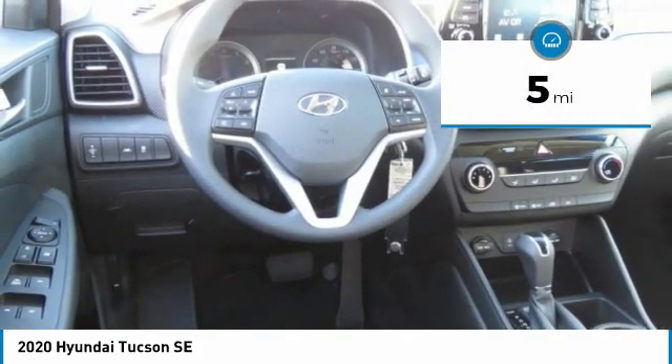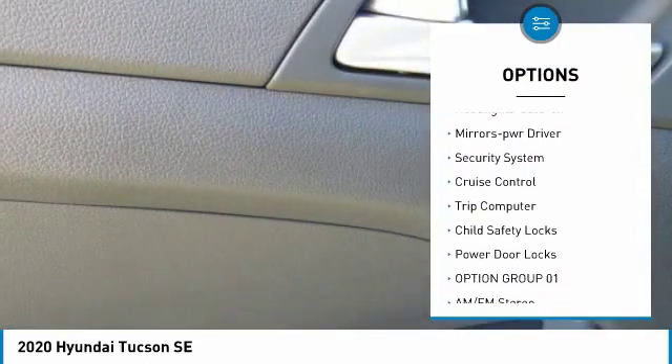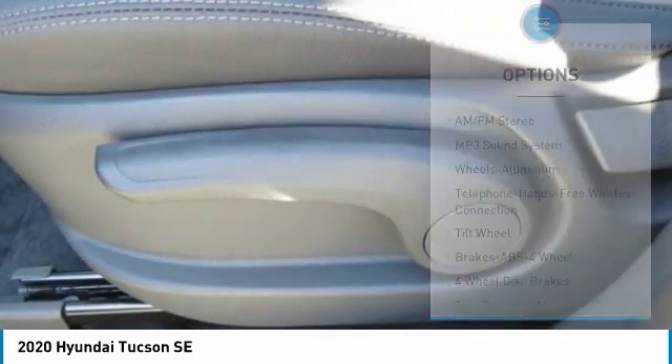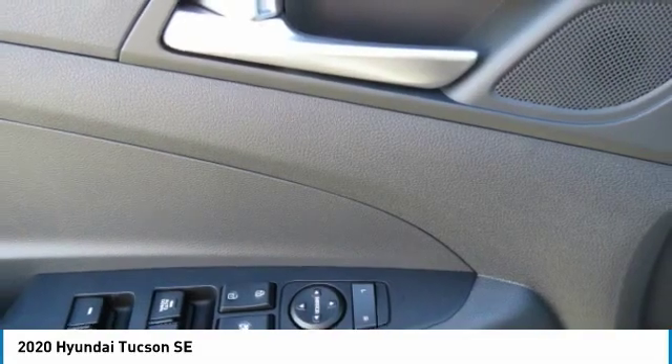Here are some of this vehicle's great options: traction control, remote keyless entry, FWD headlights auto off, mirror memory, security system, cruise control, trip computer, child safety locks, power door locks. Come see the car for yourself.